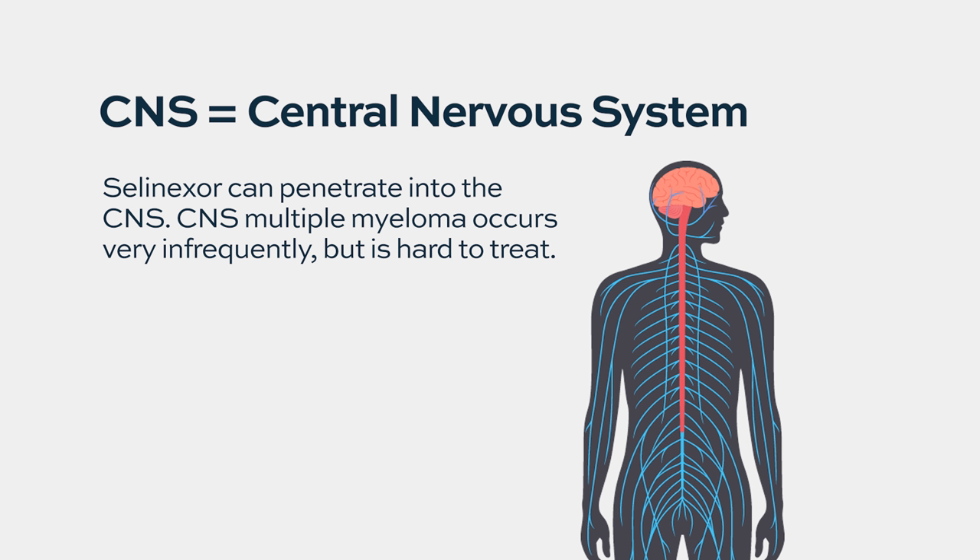How does selinexor affect extramedullary disease? This drug penetrates very well — it even reaches the CNS. So for extramedullary disease, it penetrates well and is efficacious. If it's going to work, it will work even in extramedullary disease. There have been discussions about conducting a clinical trial specifically for patients with CNS involvement, but that's not common enough to easily run a multi-institutional study.